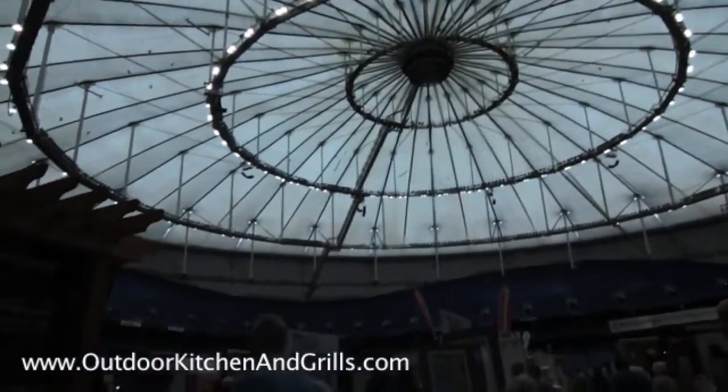Hi, I'm Craig Araujo, owner of Outdoor Kitchen and Grills. We're at Tropicana Field today for the home show. This is our latest display.